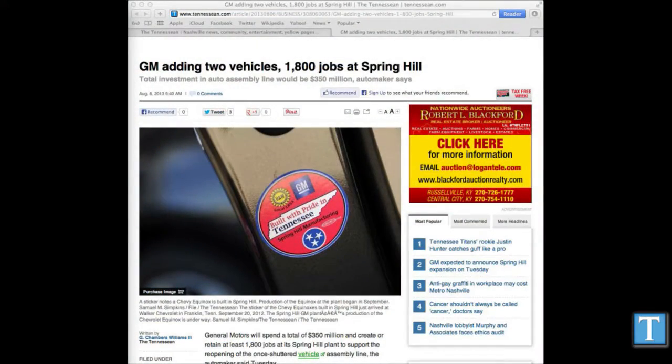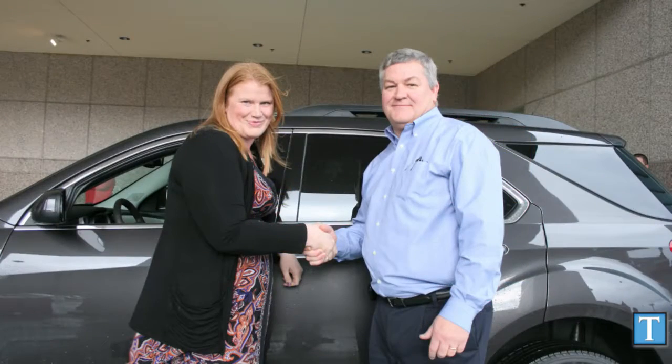Crossovers are big sellers right now. Beyond your typical midsize sedan, crossovers are the biggest selling vehicles on the market. They've been driving GM's sales gains this year — pardon the pun — with the Equinox in particular being really big. All of the four-cylinder versions of the Equinox are now made in Spring Hill.